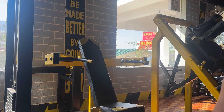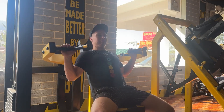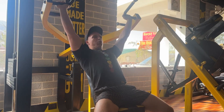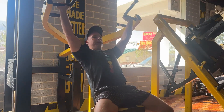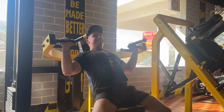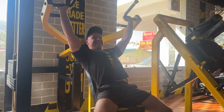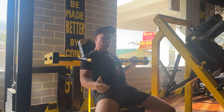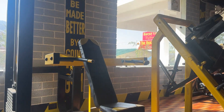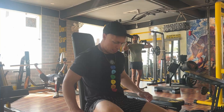Alright, shoulder and trap day — it's been a while. The first exercise I'll be doing is machine shoulder press. It's quite good, you can get a lot of weight and keep it focused on your shoulders, which is difficult with dumbbells or standing with a bar. With the machine you really focus on your shoulders and no other muscle works as much. Planning for three sets, let's see how many I get.